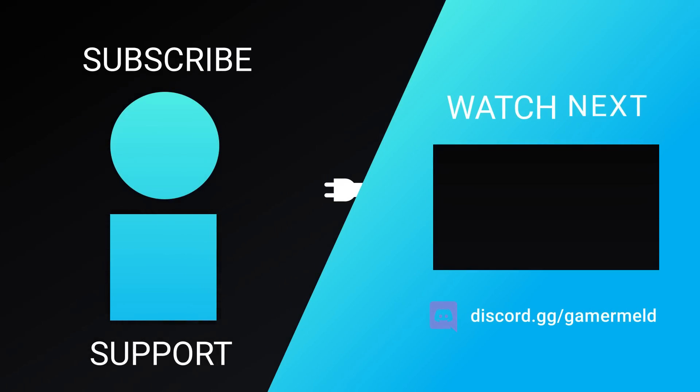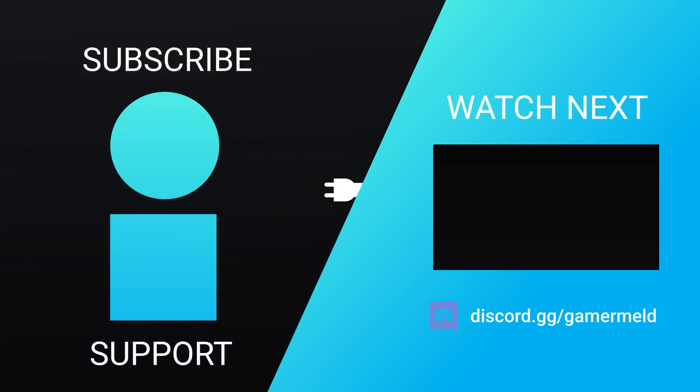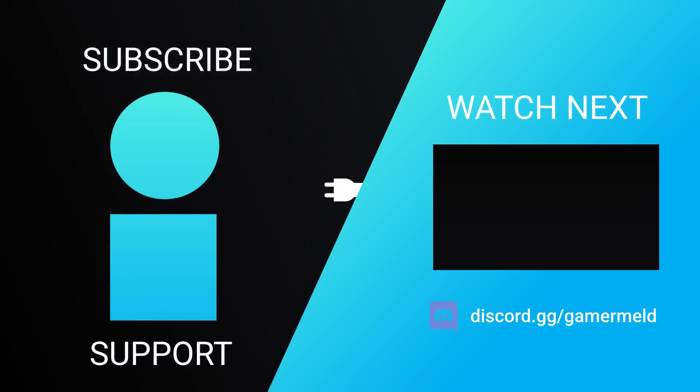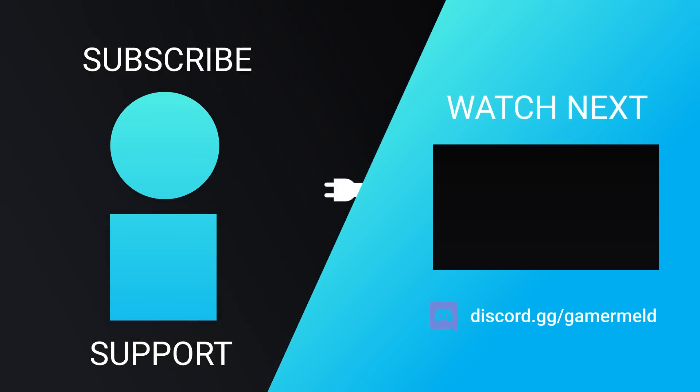So that does it for today. Do you think AMD's FSR will take over NVIDIA? And what about their server chips? Let me know down in the comments below. Don't forget to check out Honey in the description below. And as always, have a great day!